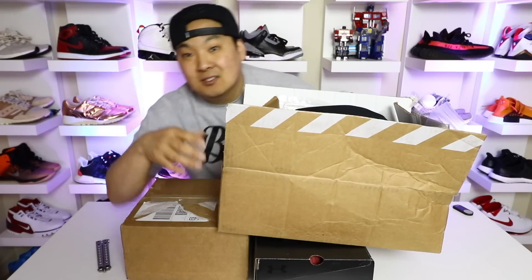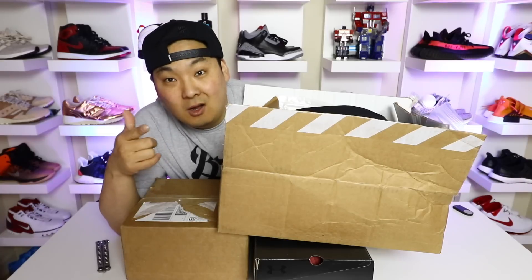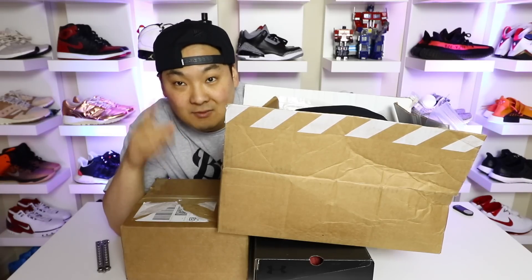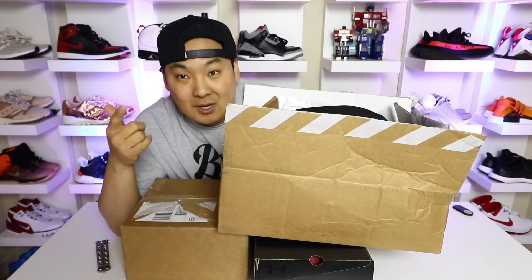What is going on guys? DJ S here, collectivekicks.com. Got a random haul of stuff this week. Wanted to go ahead and do it in one video like I have in the previous weeks — I think you guys like that format a little bit better. So if you guys do, continue to hit that thumbs up button if you guys want to see more of the weekly hauls.